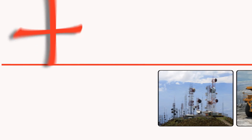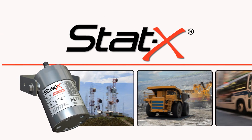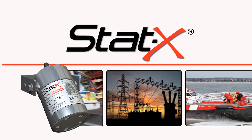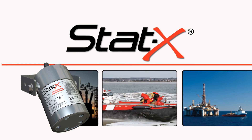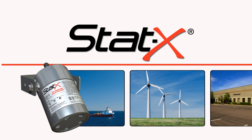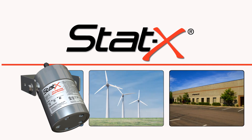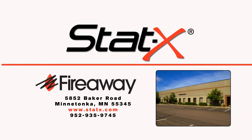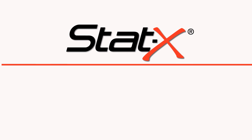STATX units are used throughout the world in many industries. Their compact size, environmental safety, and reliable construction make them ideal for mission-critical applications, especially in remote or rugged environments. UL-listed STATX is manufactured in the USA by Fireway Incorporated, an ISO-certified company. Please visit our website for further information or contact a certified distributor in your area.